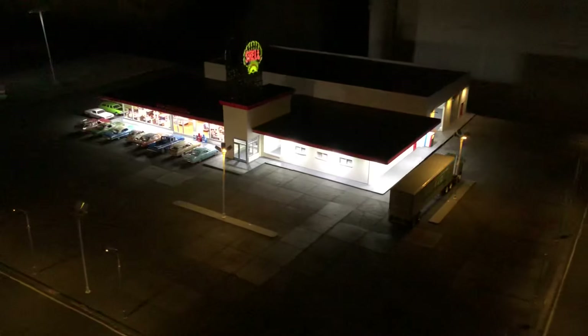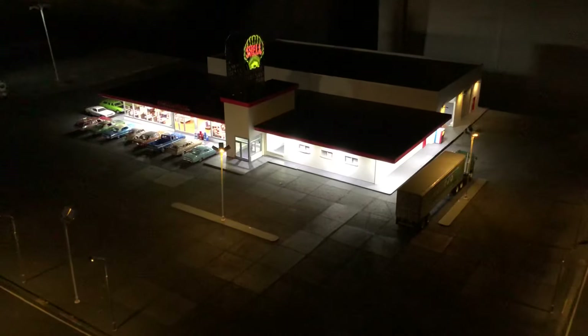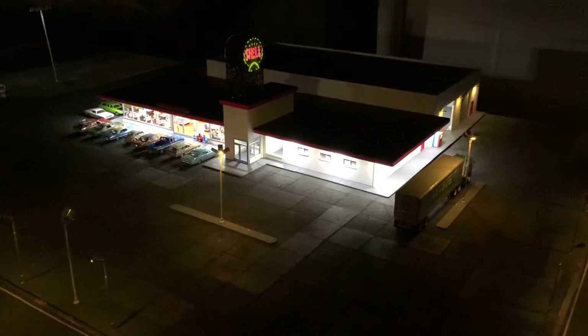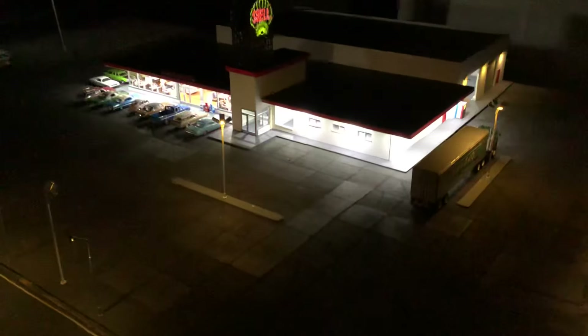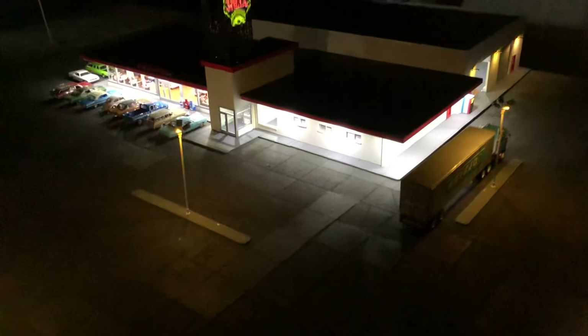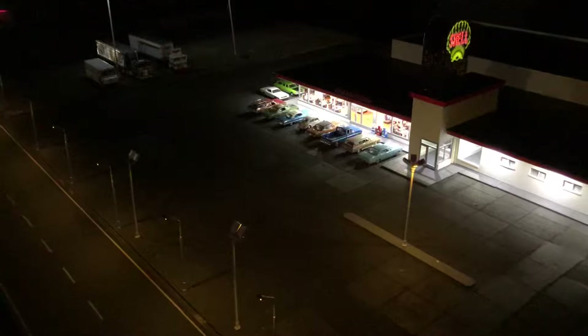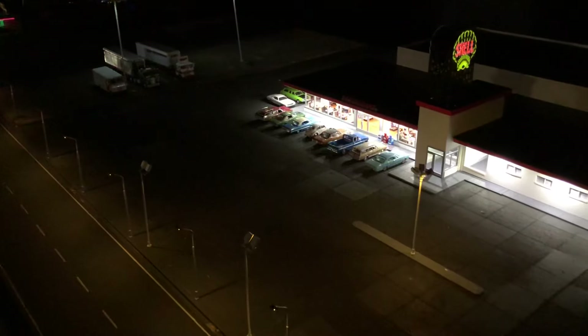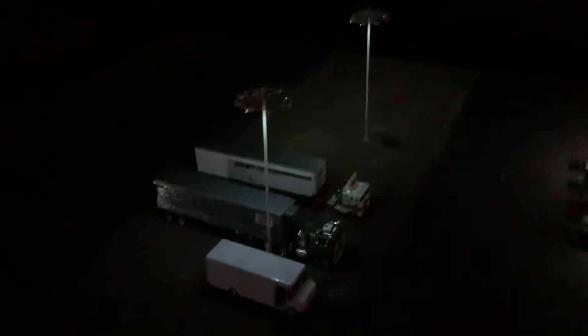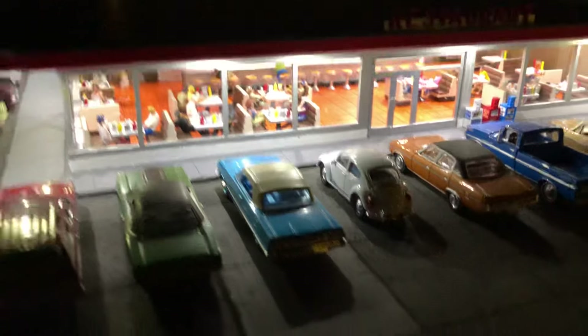Here's the truck stop so far — it's about 75% done. I still have some details to do yet; I gotta finish the pump islands, put the pumps and other things out there. I also need to add some light — it's a little dark in that center part of the parking lot. The high mast lighting is actually doing all right; it looks better in person. It gives a little more light but has kind of a moon glow to it.